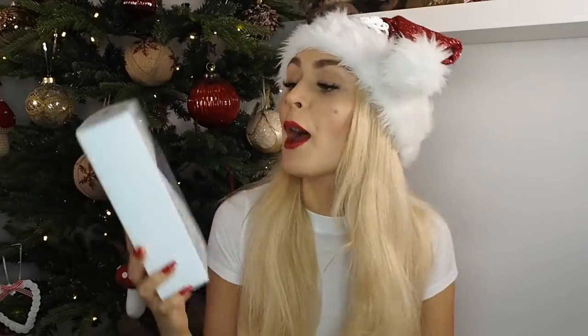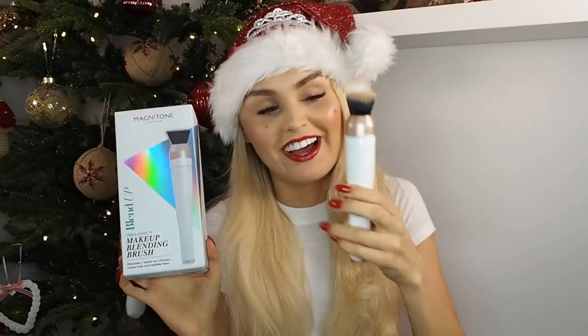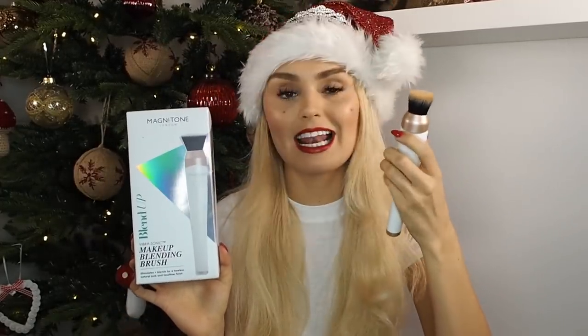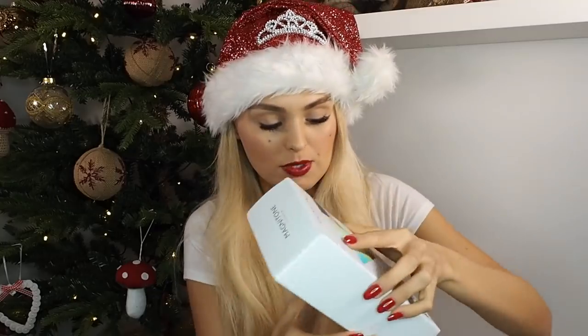For that makeup lover who literally has every makeup item possible and you have no clue what to get them — this will come in handy. This is the Magnetone London Blend Up Makeup Brush. I recently worked with them and I've genuinely fallen in love. It's basically a vibrating makeup brush — it kind of sounds like an electric toothbrush. This retails for £70, which isn't inexpensive, but this will literally last you a lifetime.